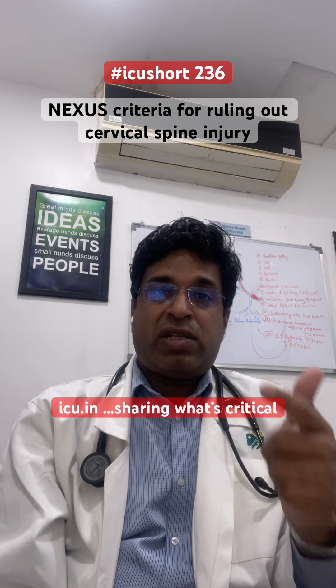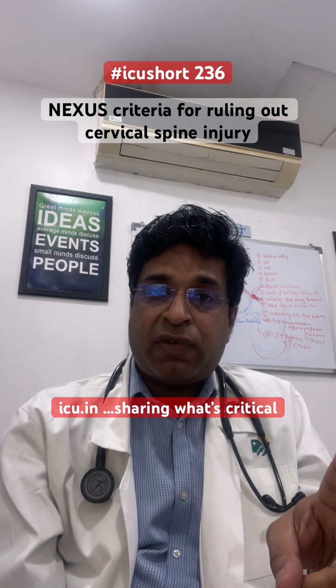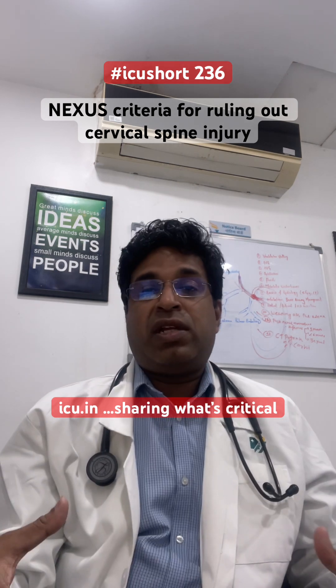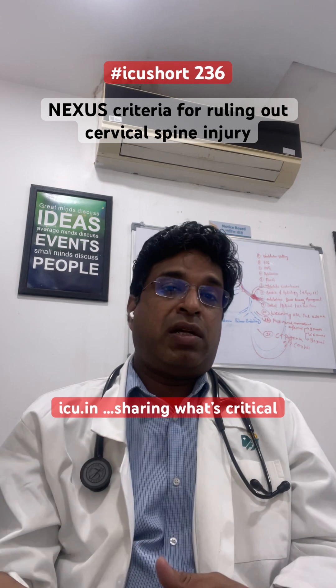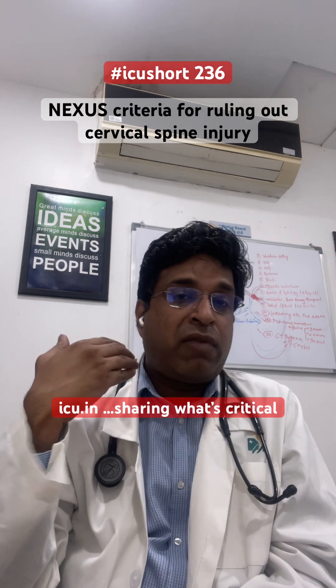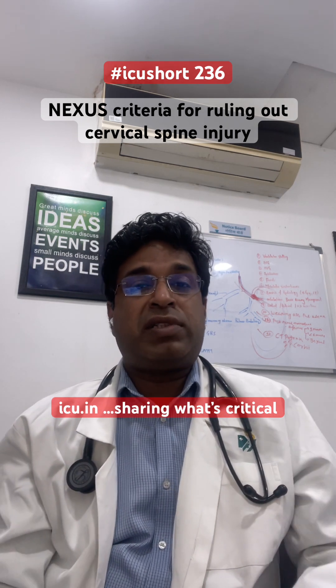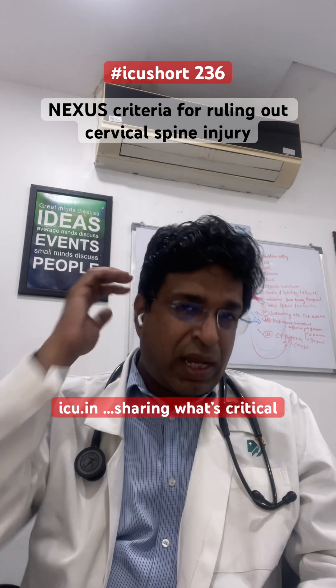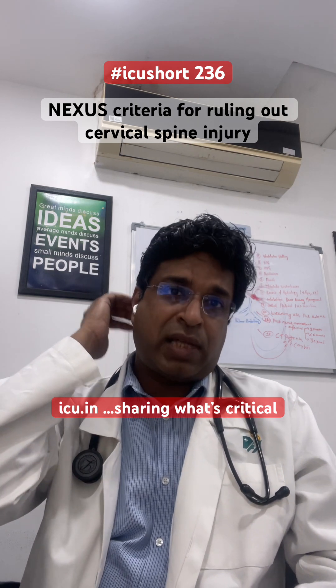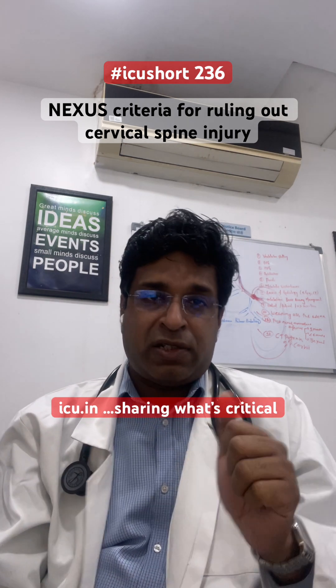First, the patient should have a normal conscious level. Second, there should not be any evidence of intoxication. Third, there should not be any other severe distracting injury that diverts the patient's attention away from the cervical spine. Fourth, there should not be any focal neurological deficit. Fifth, there should not be any pain or tenderness along the posterior midline of the cervical spine. Do read more about the NEXUS criteria.